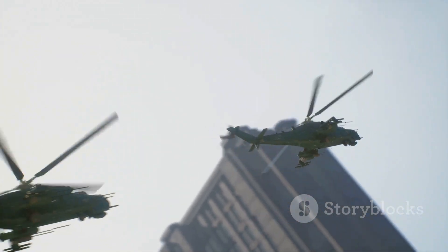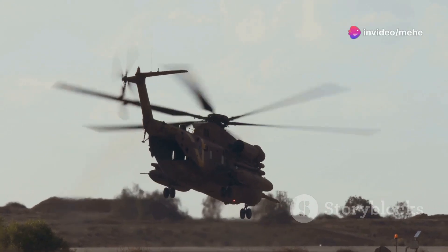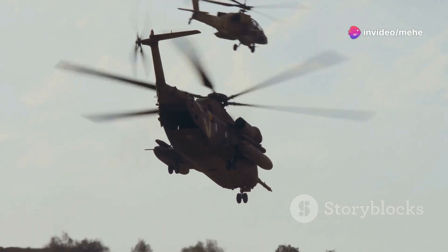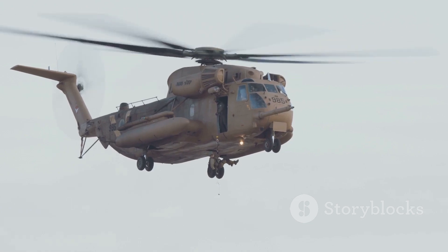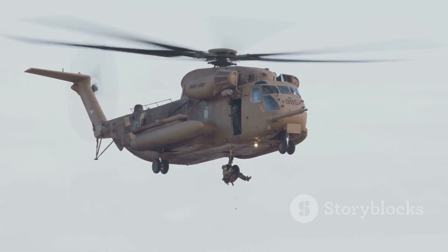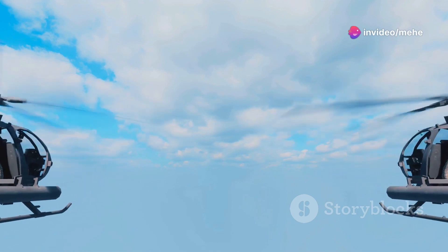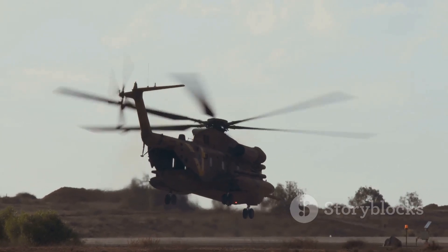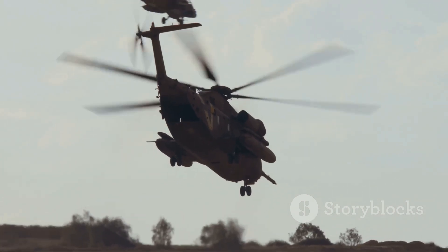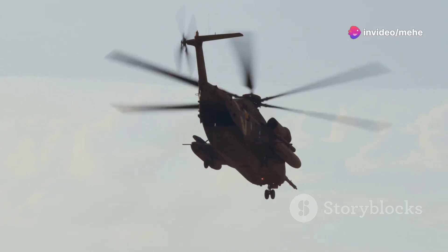But tail rotors have limitations. In tight urban environments or confined spaces, they can be a liability — they sap power from the main rotor, reducing lift capacity. Damage to the tail rotor can be catastrophic, leading to loss of control. So engineers started experimenting with two main rotors, eliminating the need for a tail rotor altogether. This led to the development of tandem and coaxial rotor systems, which not only solved the torque problem but also improved lift capacity and maneuverability, making helicopters more versatile and efficient.